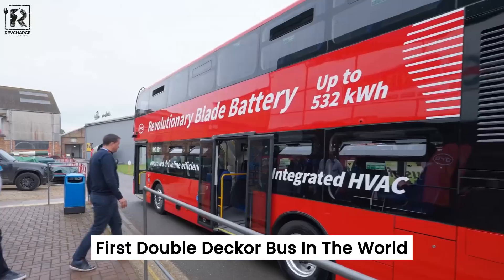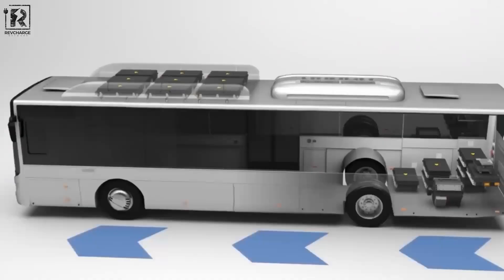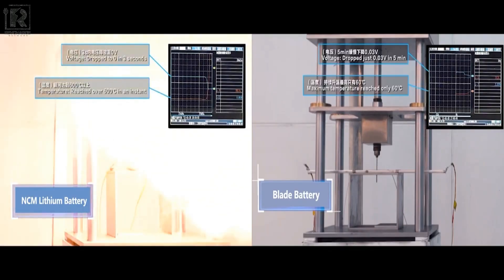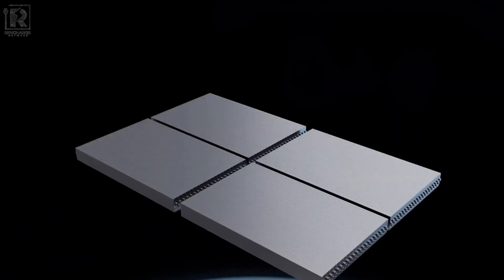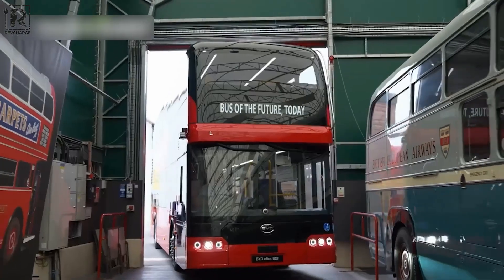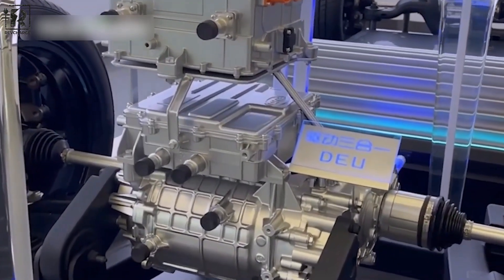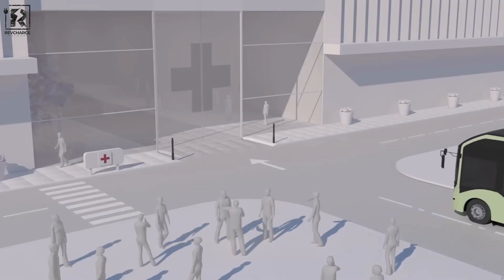The BD-11 is the first double-decker bus in the world to use the revolutionary blade battery technology, with safety as its primary priority. The blade battery is among the safest batteries on the market today — produced without uncommon metals such as cobalt and nickel, it exhibits remarkable strength and superior thermal stability. After extensive testing, the battery was determined to be a dependable and long-lasting power source. The BD-11's blade battery technology is genuinely revolutionary and symbolizes the most cutting-edge method of vehicle electrification, representing a significant step towards environmentally friendly and sustainable mobility.